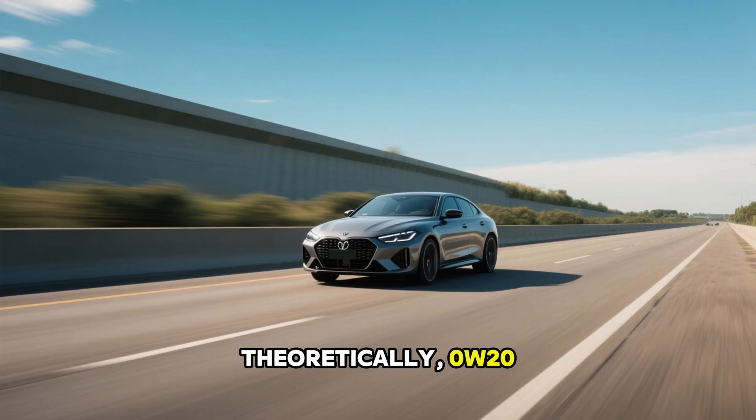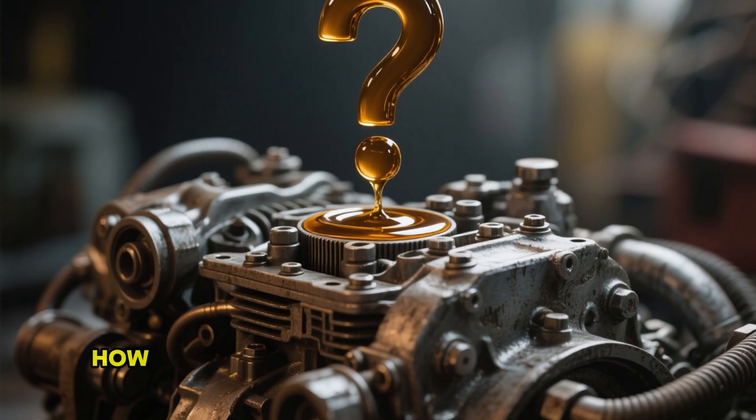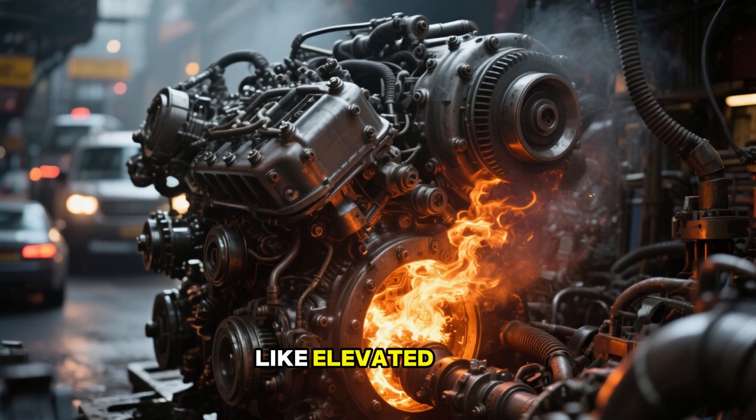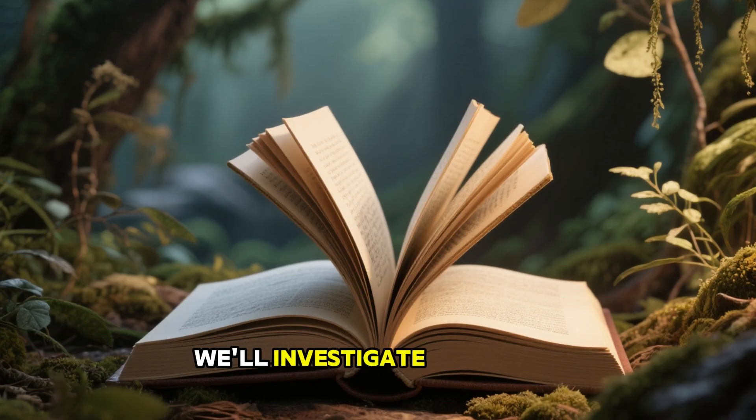Theoretically, 0W20 seems ideal for easy cold ignitions and better mileage. However, how does this lighter formulation hold up against everyday challenges like elevated heat, prolonged stops, or heavy loads? We'll investigate that next.